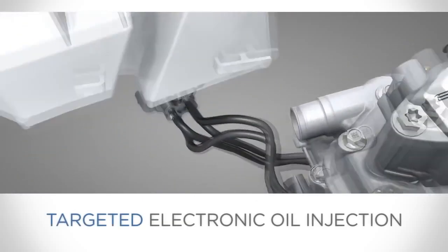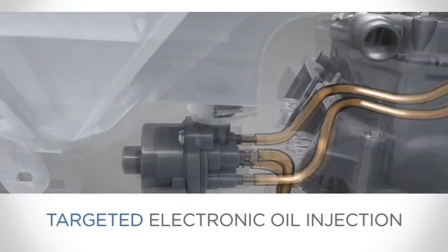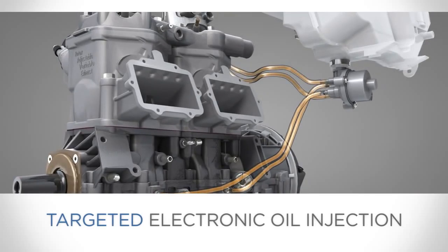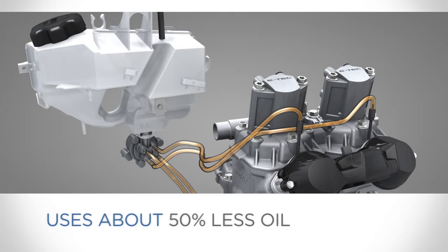Its targeted oil injection design sends oil only to the most critical areas — the crankcase and the RAVE exhaust valves — by an electronic pump at precisely the right time. The system is so efficient, most owners may only have to add oil once during the season.